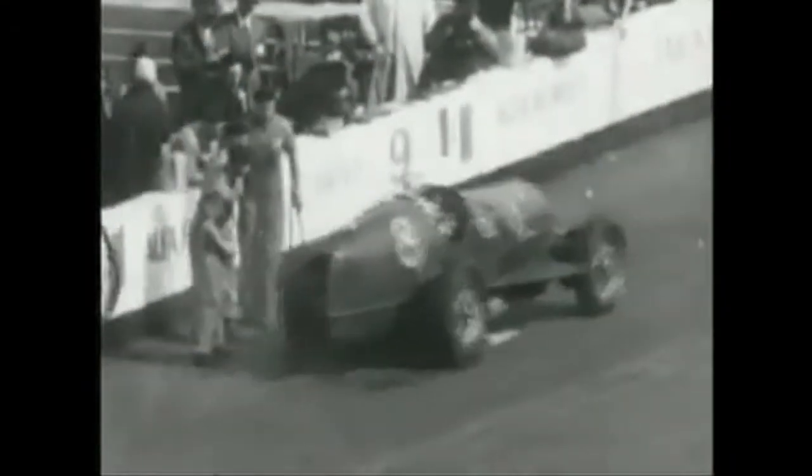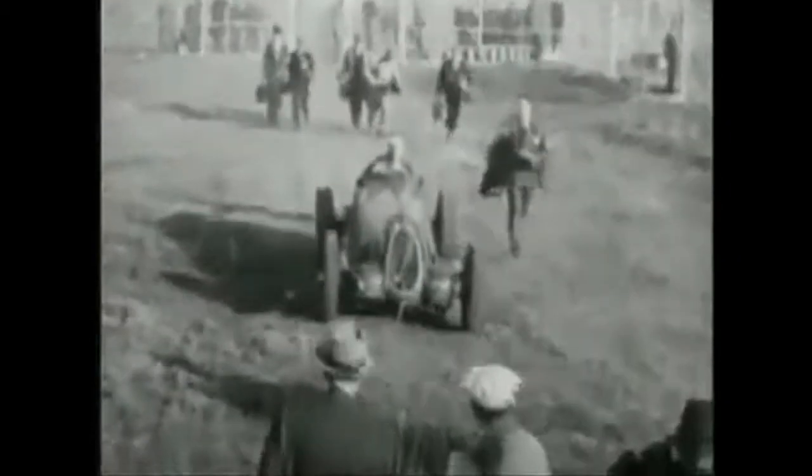As Nuvolari pulls away from the pits, he gives a good demonstration of the power and acceleration of his 12-cylinder supercharged engine, bypassing the entire field. His excellent brakes allow him to decelerate and his four-speed transmission makes a fast getaway possible. Count Brivio, briefly in the lead, is passed by his teammate Nuvolari. And here's the winner, surrounded by a crowd of newspapermen and photographers.